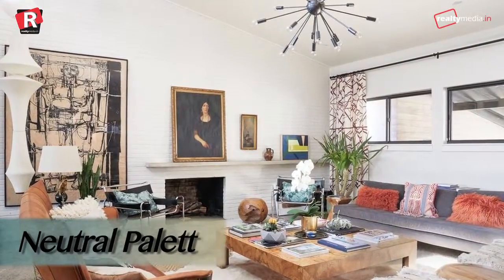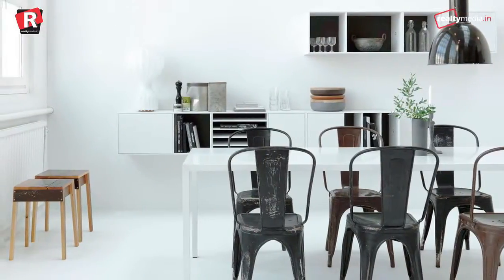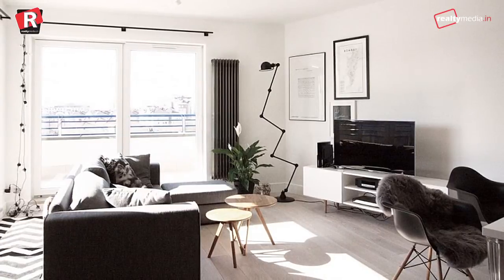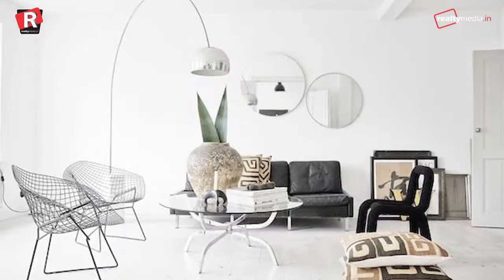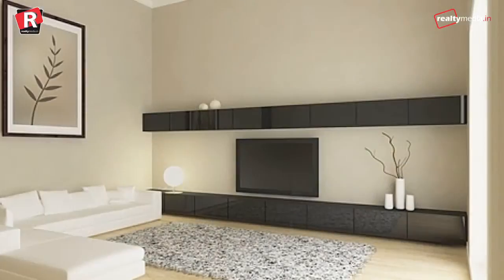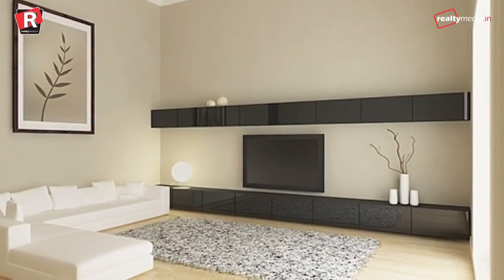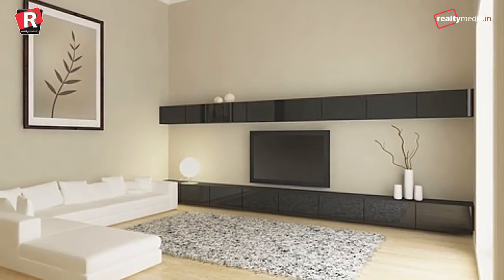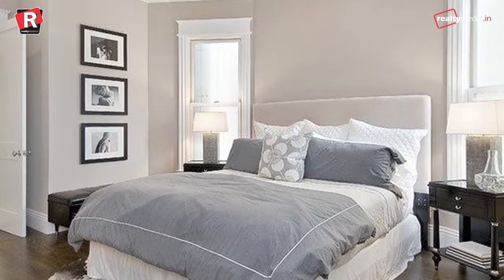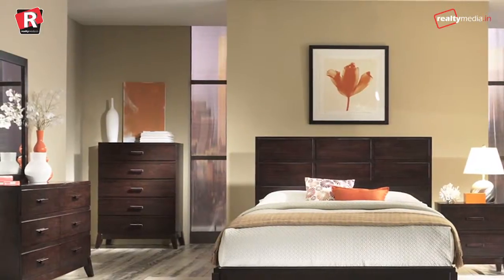Neutral palettes are warming up. The rise of Scandinavian minimalism in previous years changed the concept of neutral colours, with stark black and white colour combos at the forefront. However, in 2017, the new neutrals are getting much warmer. We can definitely thank mid-century and bohemian-inspired décor for the range of beiges, browns and creams that have been spotted everywhere.